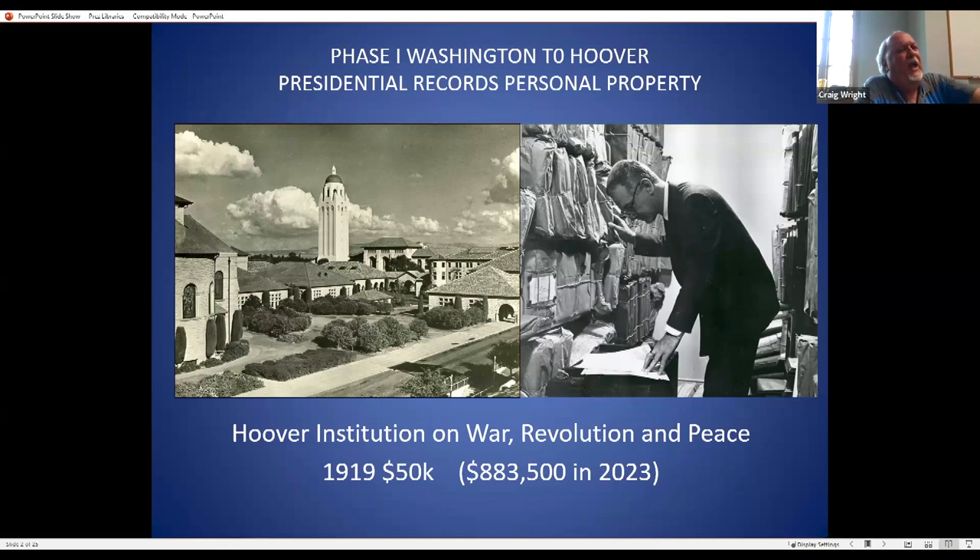Herbert Hoover attended Stanford in their very first freshman class and was on their board of directors for more than 50 years. Starting in 1919, after his food relief efforts in Europe, he began moving his accumulated papers to the Hoover Institution at Stanford University — starting with $50,000 in 1919, equivalent to over $883,000 in 2023. The right-hand side shows somebody working with records in a way that would make modern archivists shiver — tied up in acidic coverings.